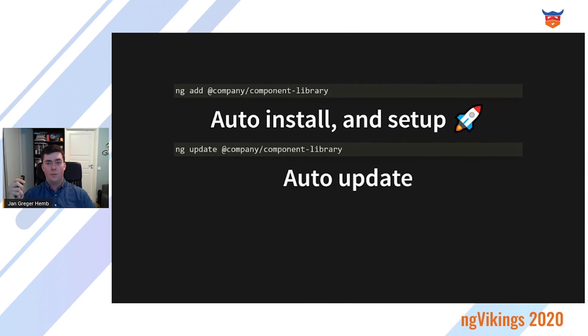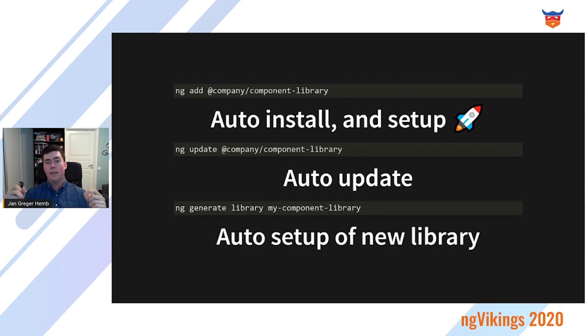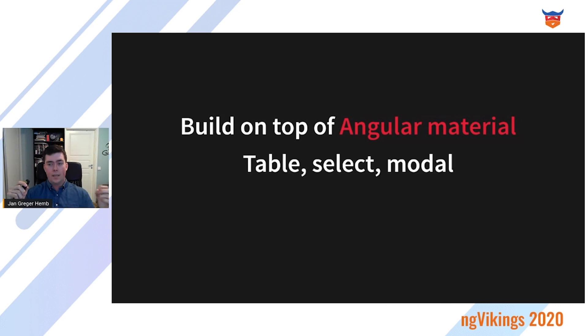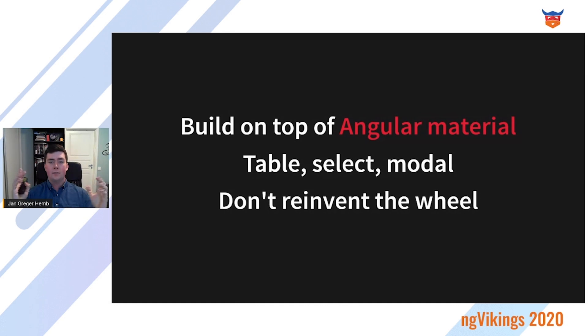This is what the Angular team has been doing between Angular 7 and 9 with the ng-update command. You can also generate the entire component library when starting out with one command, so you're up and running in minutes. They built this on top of Angular Material, which gave some really useful components out of the box — like table, select, and modal — that they didn't have to create themselves, so they didn't have to reinvent the wheel. They just styled those components in their own style.